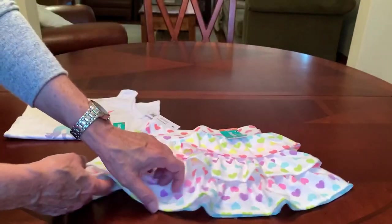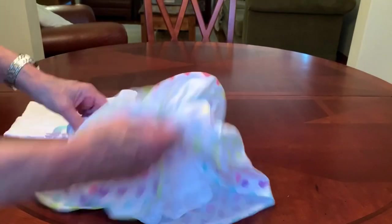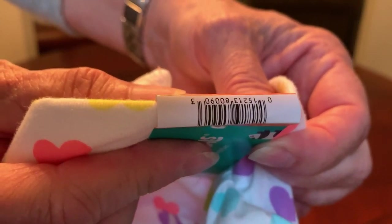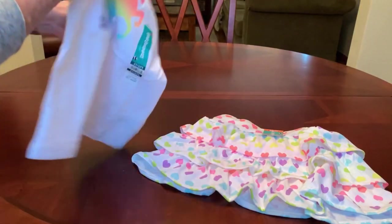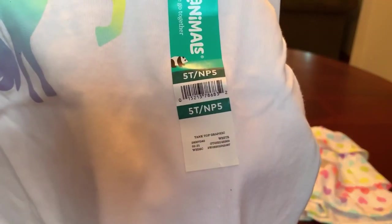This is a cute little tiered ruffle skirt with hearts on it that has attached shorts underneath — kind of a skirt with shorts, like a skort. I got these in the print. They had solid colors too: hot pink, lavender, and some other colors. And then I got this little unicorn tank top to go with it, in the same colors as the skirt. It's just a little tank.